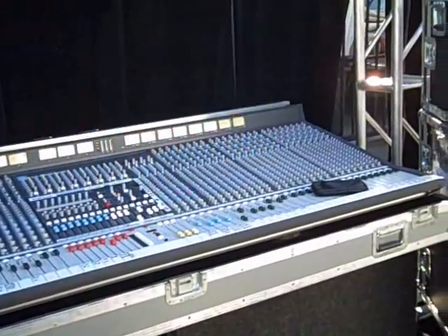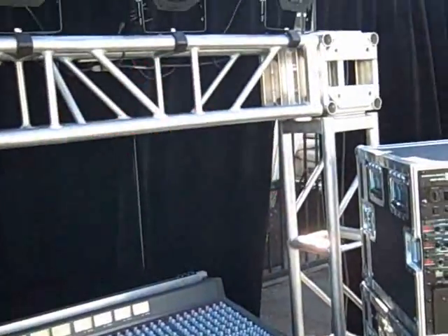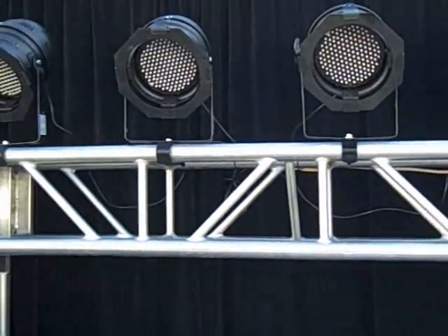We have stage lighting, dimmer packs, power amplifiers, all kinds of audio gear — whatever you need, including backline. If you need that, we can facilitate that for you as well.